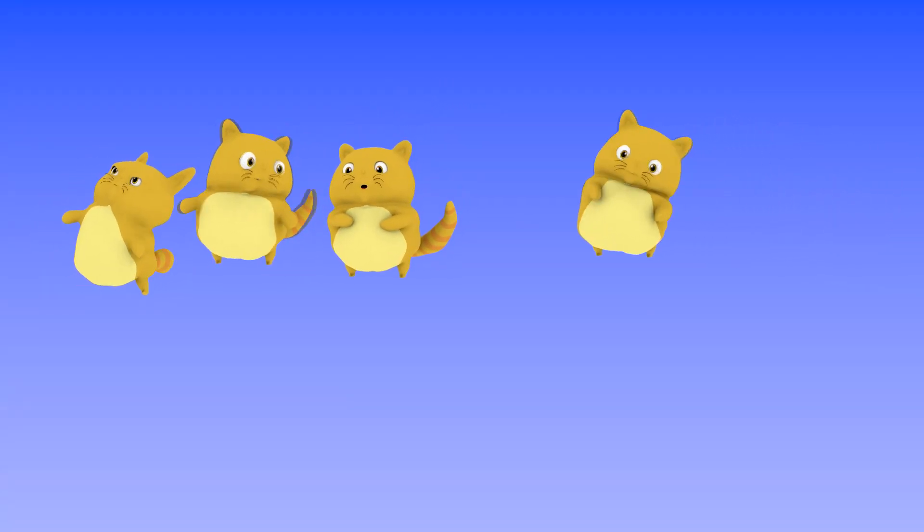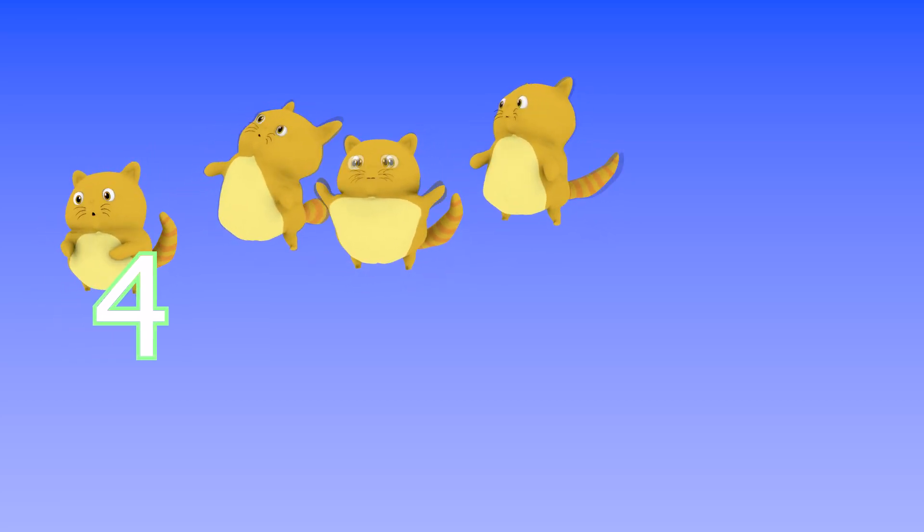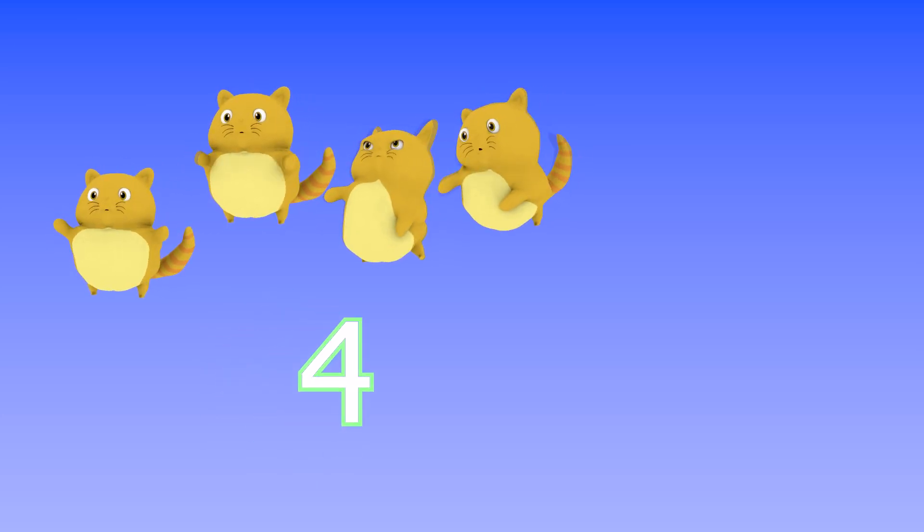There are four cats floating in the air. Four, number four. Four!